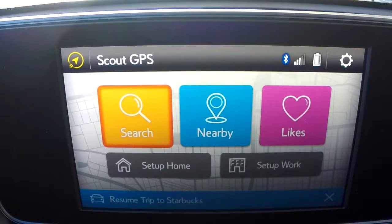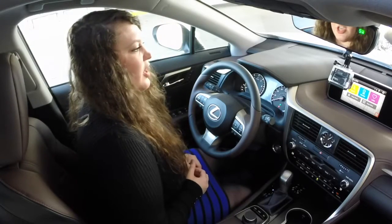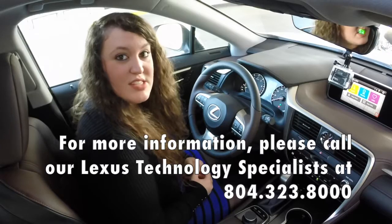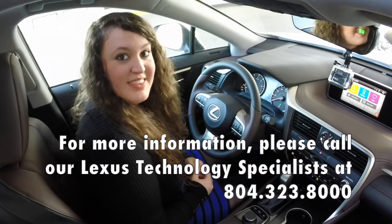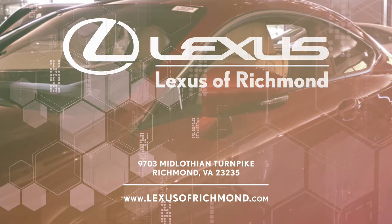Then you're going to tilt down, and you can either click on resume trip to Starbucks or select the X to get rid of it. Just select the X. And there you have it — now you've successfully learned how to use your voice commands with your Scout GPS link and your 2017 RX 350. Thank you. Visit Lexus of Richmond today on Midlothian Turnpike or online at lexusofrichmond.com.